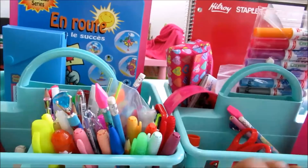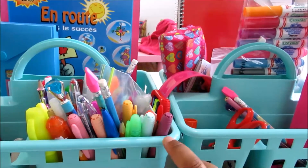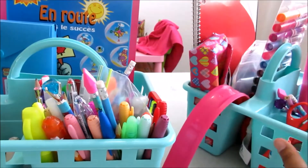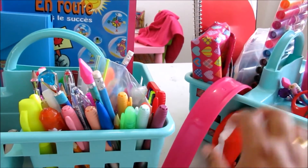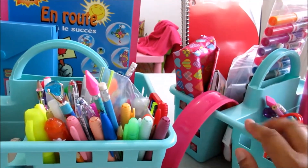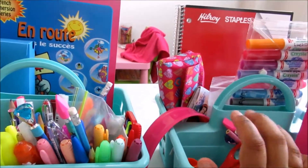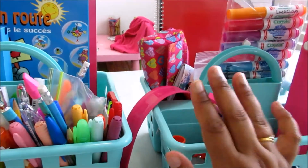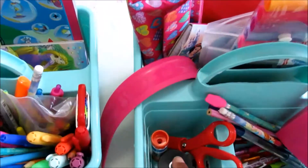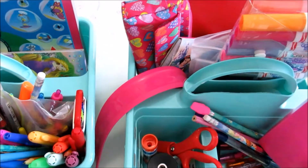Hey guys, welcome back to my channel! Today I wanted to share my kids' homework caddy. I actually bought these for their back to school stuff for like two dollars at Walmart.